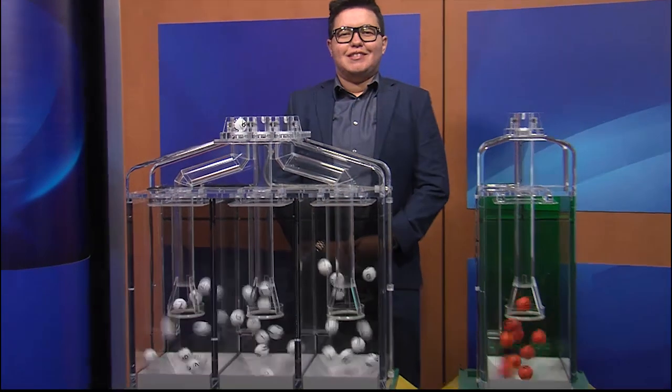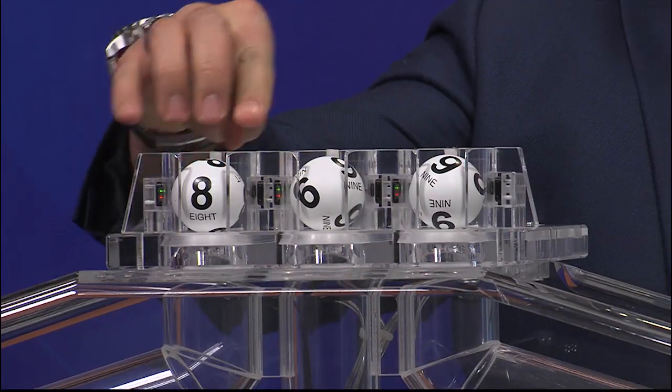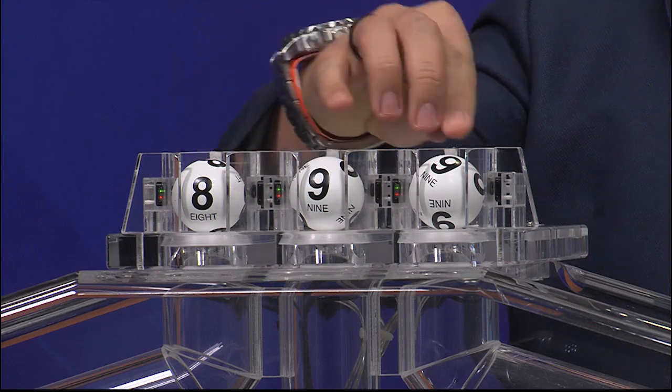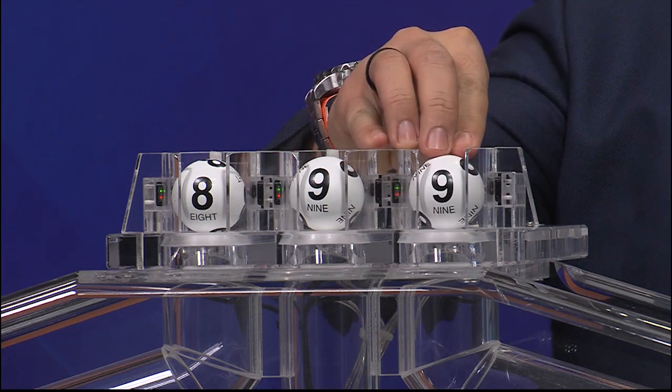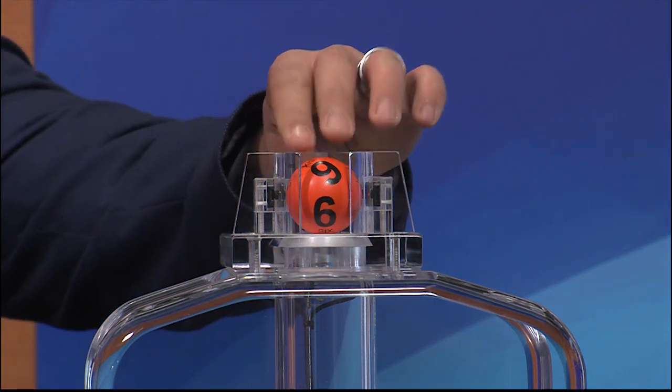Now let's play Pick Three plus Fireball. And those numbers are eight, nine, and nine. And the Fireball is six.